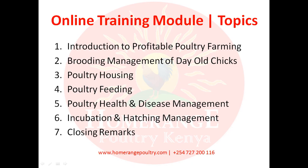Module number six will discuss incubation and hatching management — basically how to produce quality chicks. And finally, I'll give my closing remarks at the end of the training module.